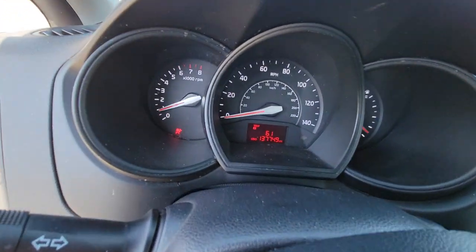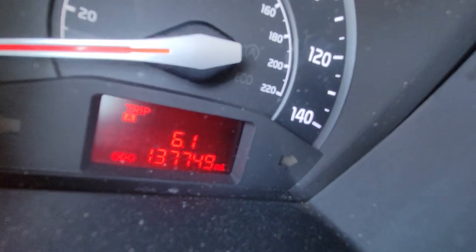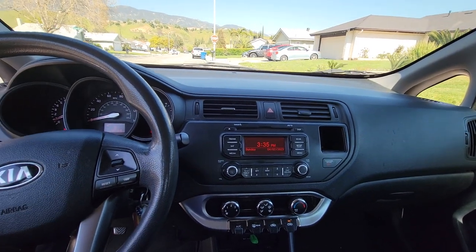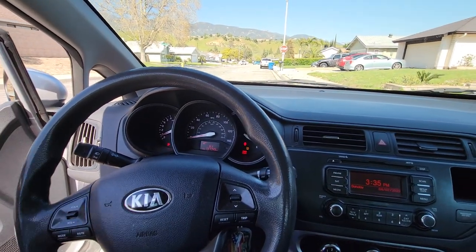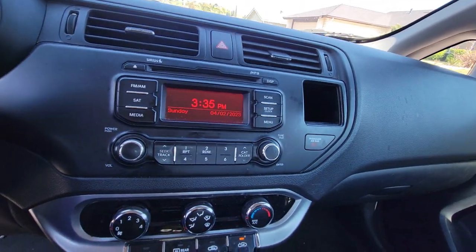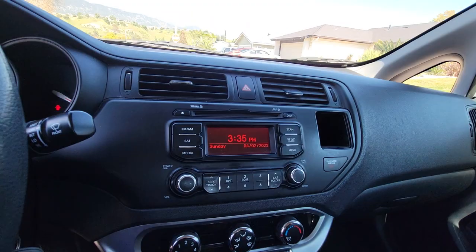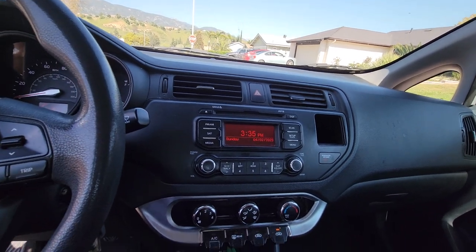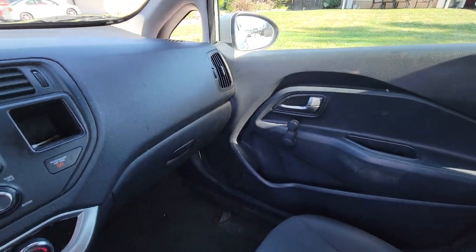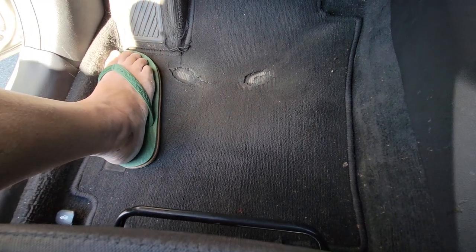This car starts right up, no problem — been really good on that part. So this is how many miles I have on it. For 10 years, by the time I hit exactly 10 years, it'll probably be about 138,000 miles. The radio is probably my favorite thing on this car because I can hook up a USB — it works so good and sounds really good for being a Rio. The mats did get worn out with all the miles I put on this car.